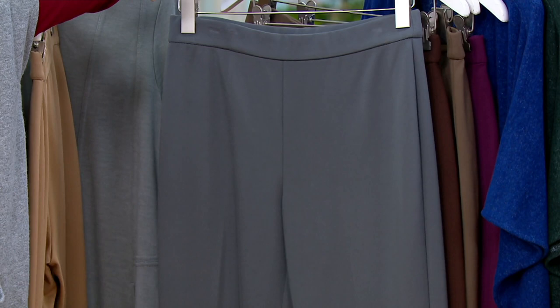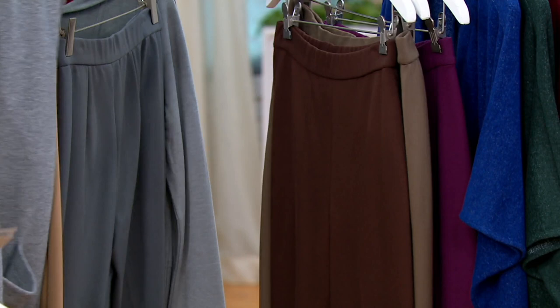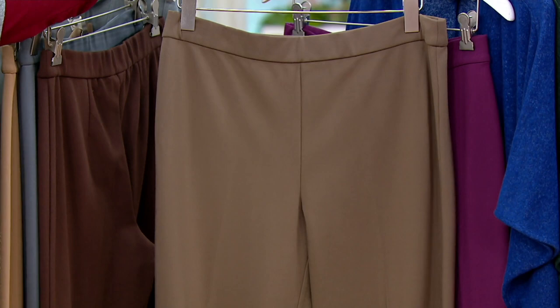We're specific on colors so that if you wanted to go back and match something, you can match it. Dark pewter — that's so good with a lot of the tops we showed today. Brown. Brick, deep espresso. And this is one of the new colors, the jasper. That's been popular.